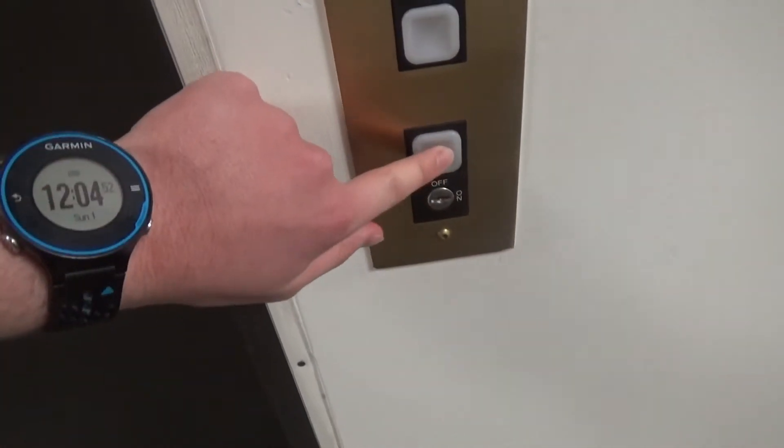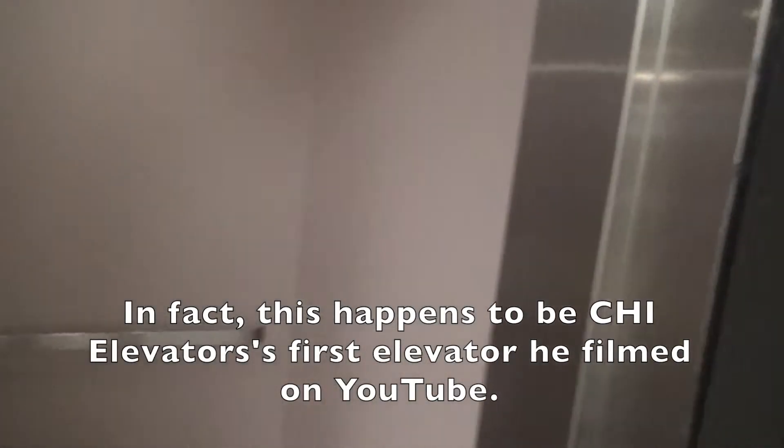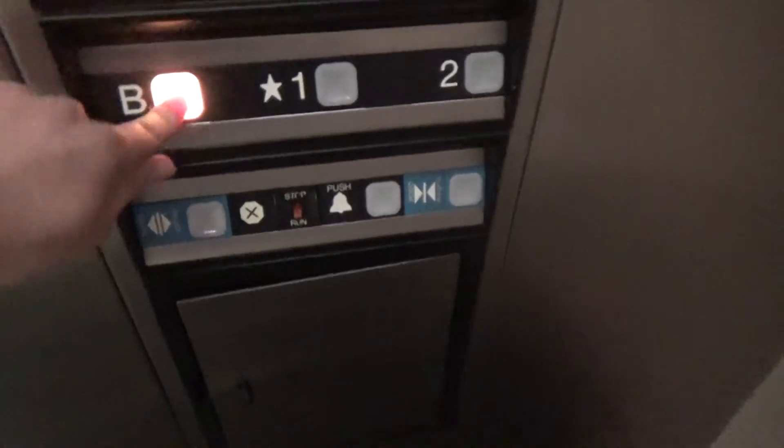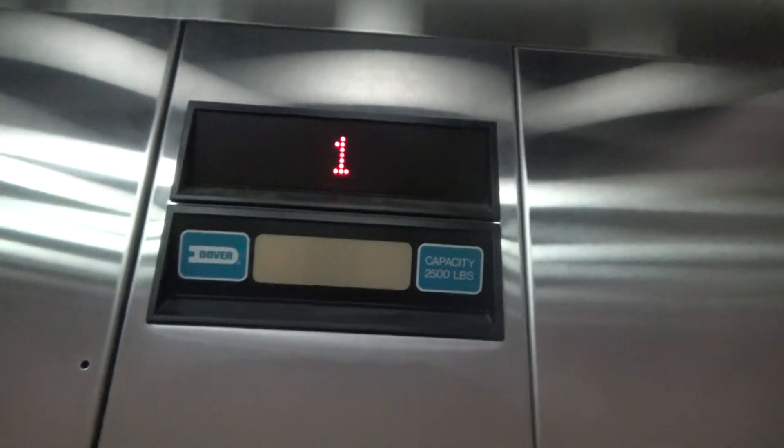It's a Dover Impulse. And here it is. What's interesting about this one is that it doesn't have an impulse lantern — it has an older Dover lantern, I think. So now we're going to head down to the basement. Yeah, see — no impulse lantern. Anyways, we're now going to head down.